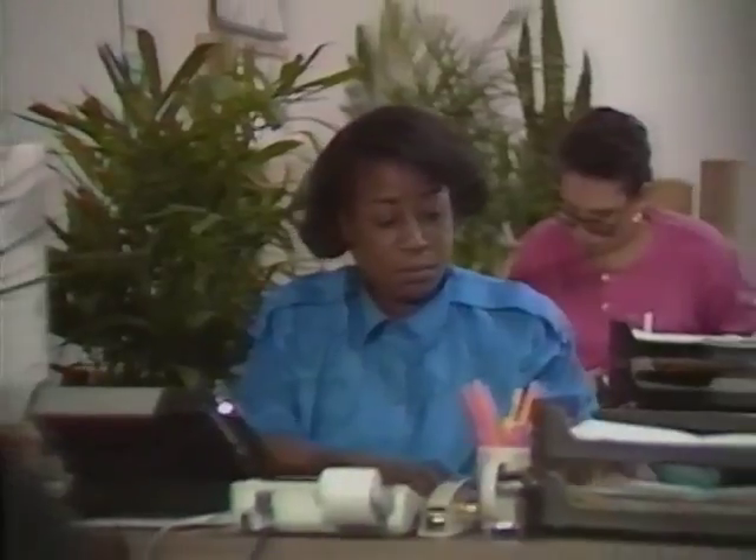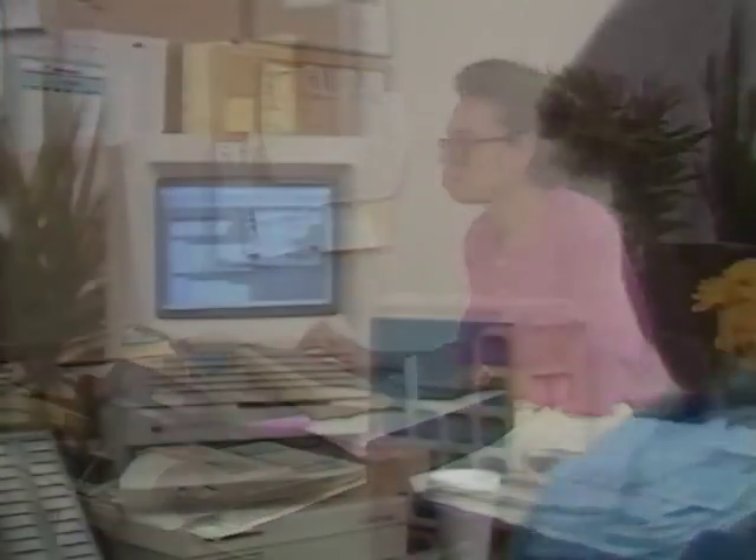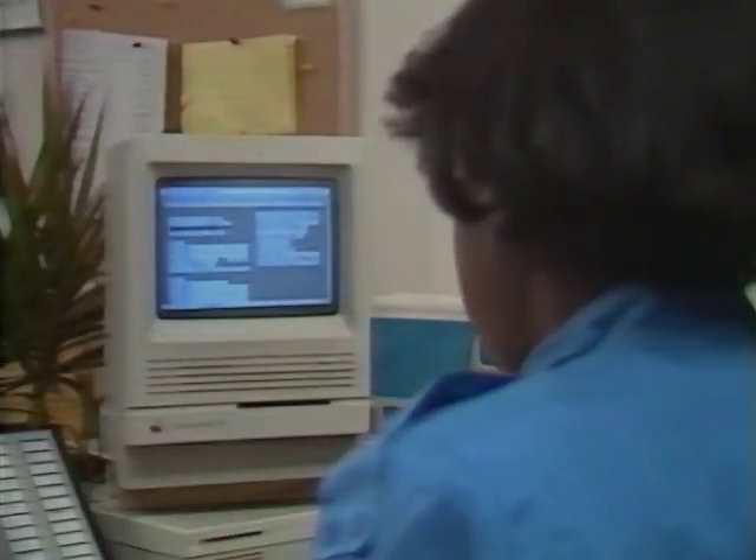Kathy handles all the orders, all the inventory, the cash receipts, accounts receivable. All of the women have been cross-trained on the Macintosh. You need at least twice as many people in the office if you didn't have the Macintosh computer, and that's worth everything. That's just worth its weight in gold.